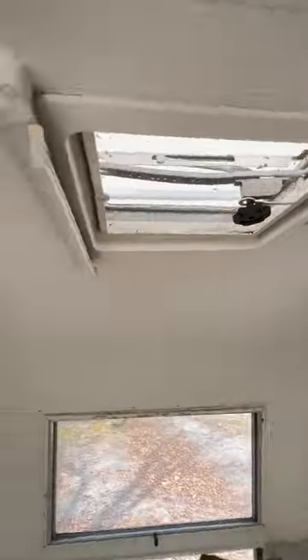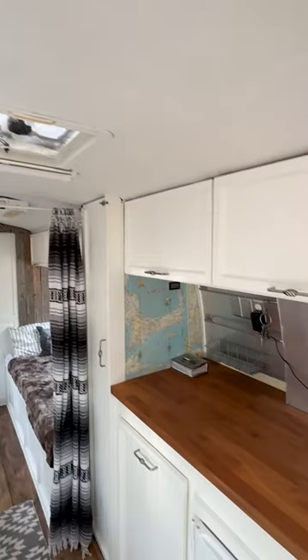There are jalousie windows on this side, a roof vent up top, and another one in the galley. Roof locker storage over here as well.